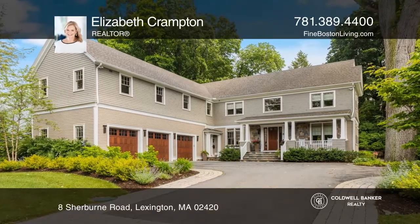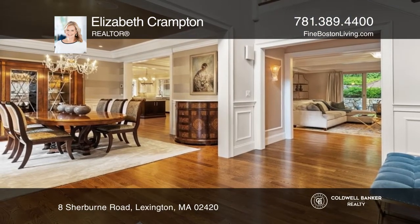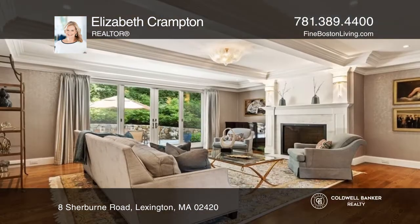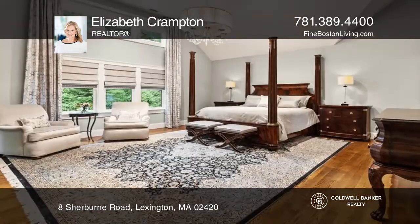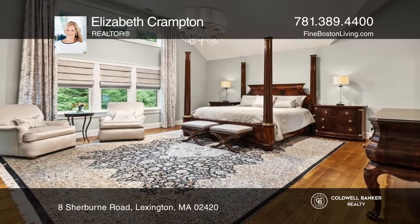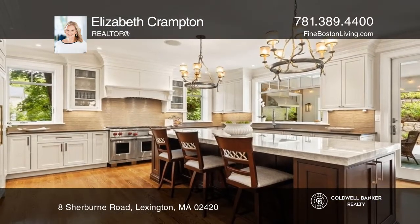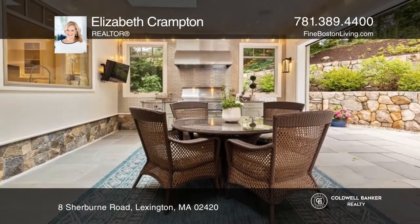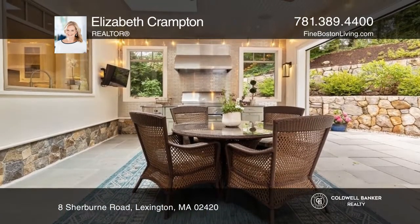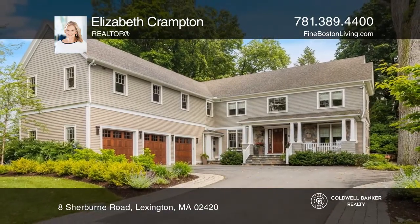A pristine home built in 2017 that boasts elegance and quality, it offers five bedrooms and five and a half bathrooms, including a first floor bedroom suite and office. The first floor offers plenty of flexible space and is highlighted by a lavish chef's kitchen, extraordinary indoor-outdoor screened-in bluestone kitchen, and landscaped patio. Plan your tour with Elizabeth Crampton today.